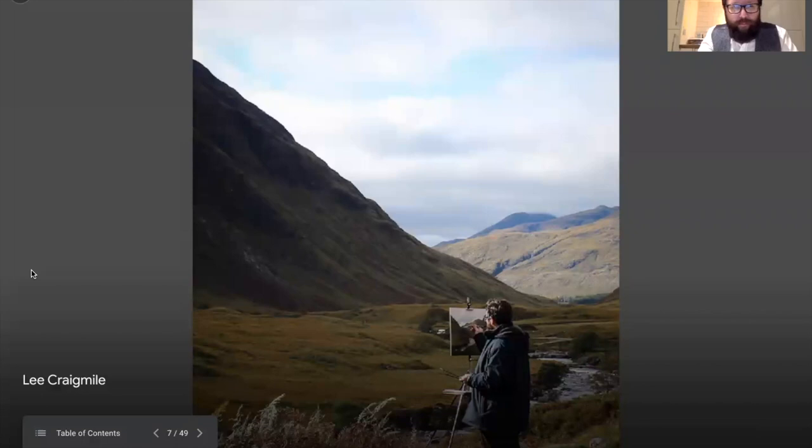If you ask any plein air artist, it's not just a case of going to a location you think will be good and having it work out. Scotland is unpredictable at best — you'll have four seasons in an hour sometimes. But that for me is what makes plein air painting exciting. You have to accept that you're going to fail sometimes, but if you get that one true gem, that's what makes a really good painting in my book.